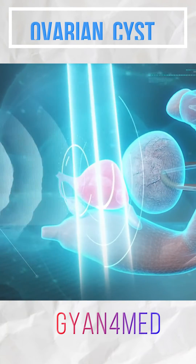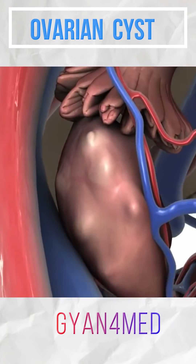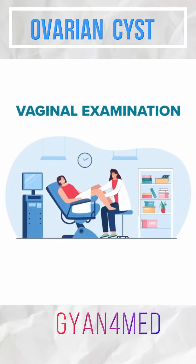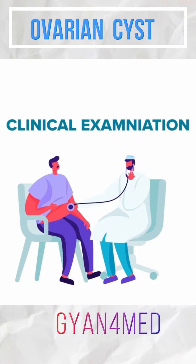Most cysts get diagnosed incidentally because a scan was done for something else but the cyst got diagnosed. The cyst is big. We can diagnose by abdominal examination or a vaginal examination. A cyst can be diagnosed by simple clinical examination as well.